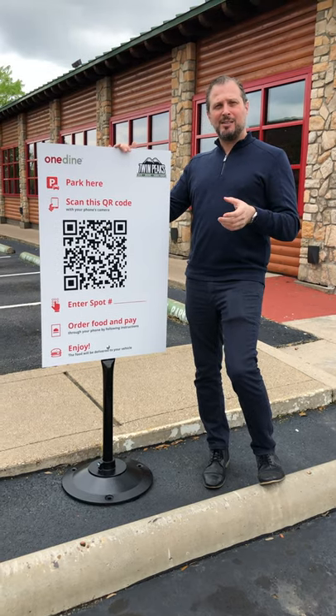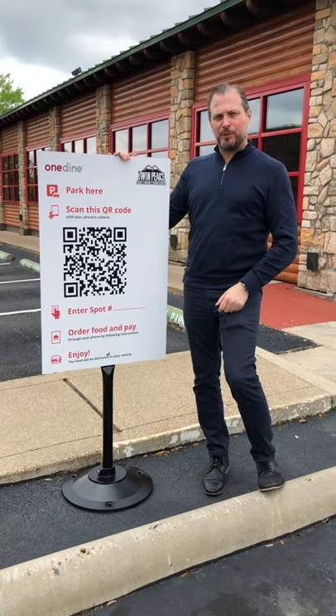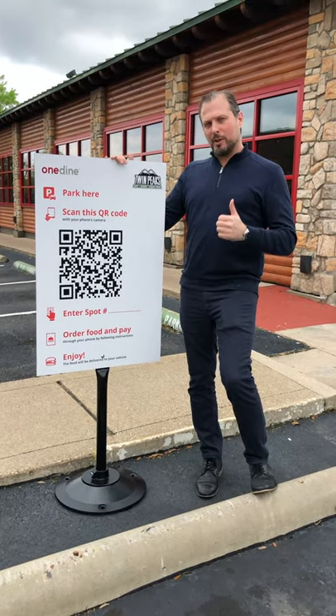You can also go online, place your order ahead, pull into a stall, scan the stall you're in, and the restaurant will run the food to you. So hopefully this will help keep the businesses open in the parking lot while the dining rooms are shut down.